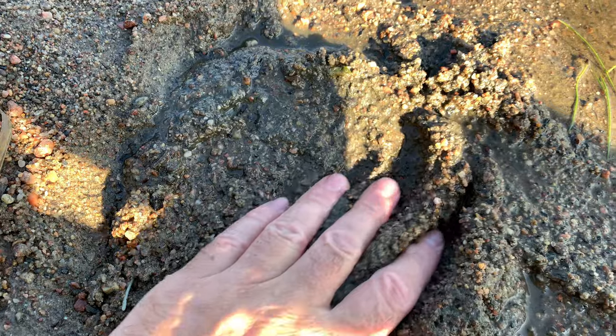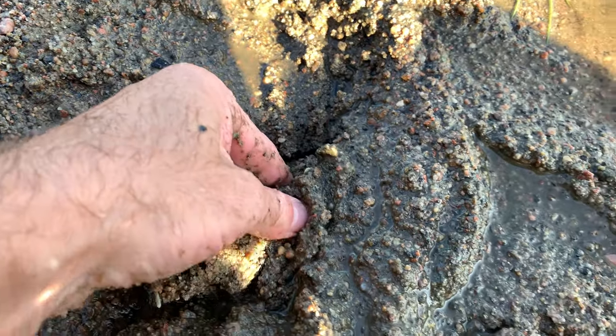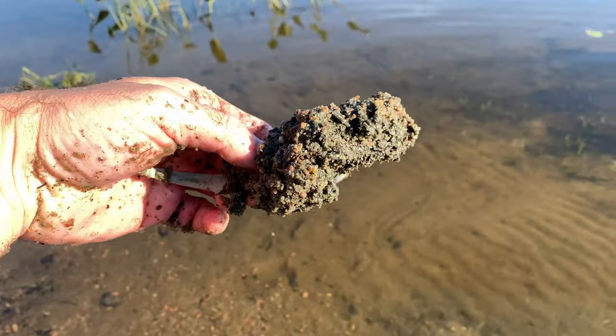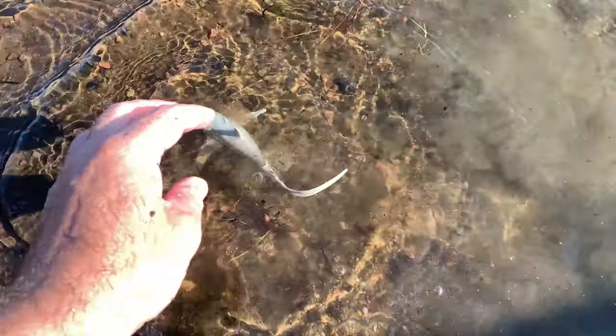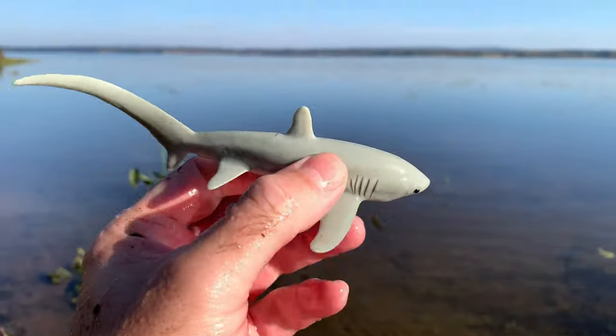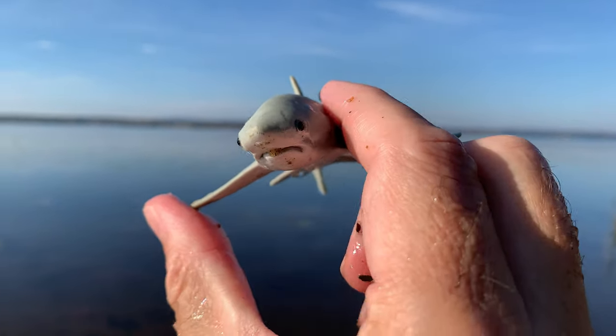Thresher shark. Threshers have a unique hunting technique called slapping. They use their long tails to stun their prey, such as schools of fish, before consuming them.